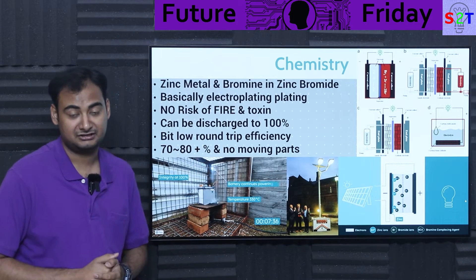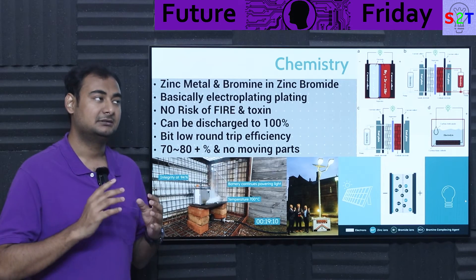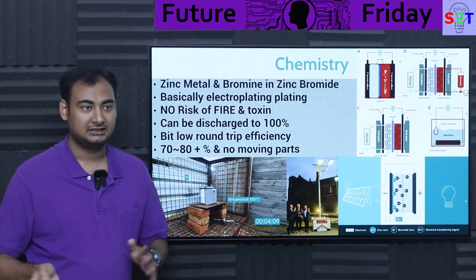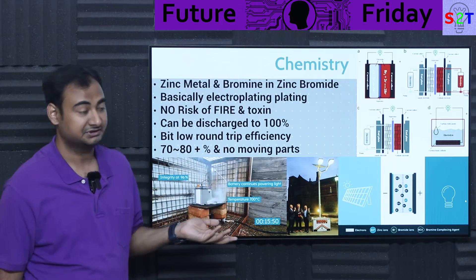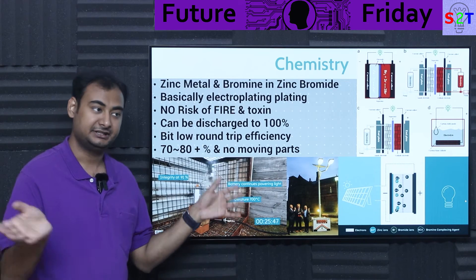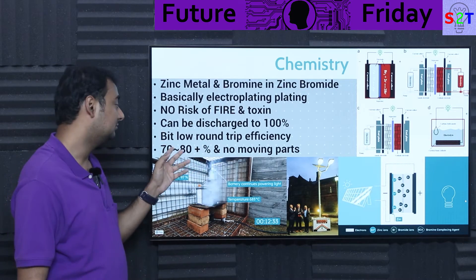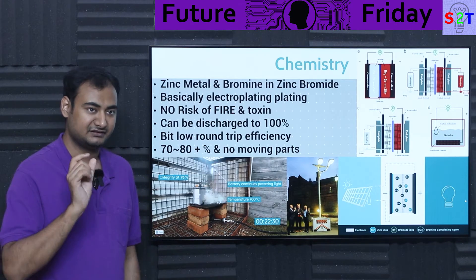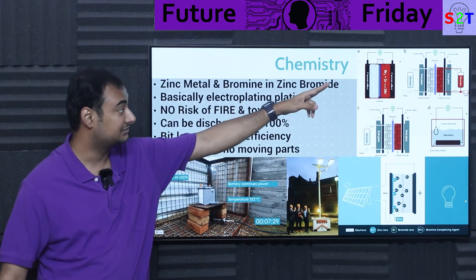Another advantage: it can be discharged to 100%, many times over. Most battery technology — lithium iron phosphate, lithium titanate, lead-acid — requires you to baby it. With lead-acid, if you deep discharge it too many times, you just throw it away. But this zinc bromide gel system — you can discharge it to 100%, leave it there, and charge it back up. It does not care. However, it does have a somewhat lower round-trip efficiency: 70–80%, versus lithium-ion's 90%-plus.